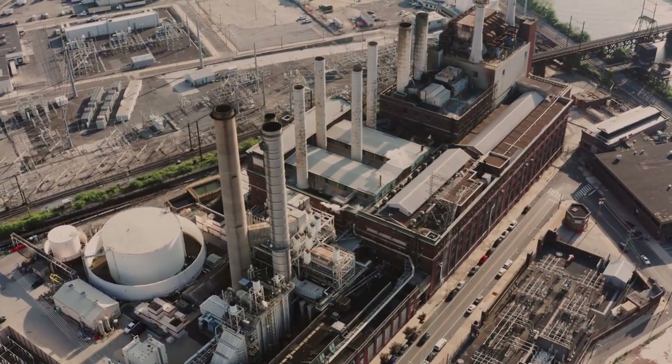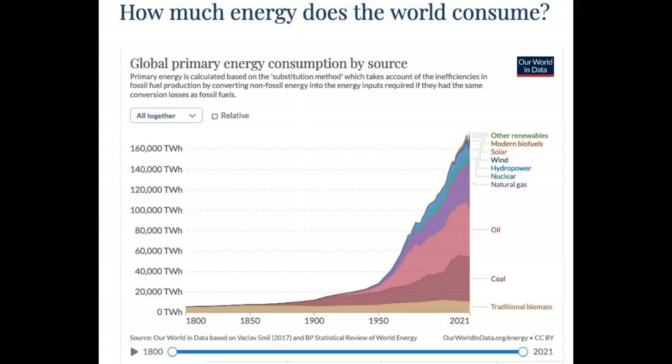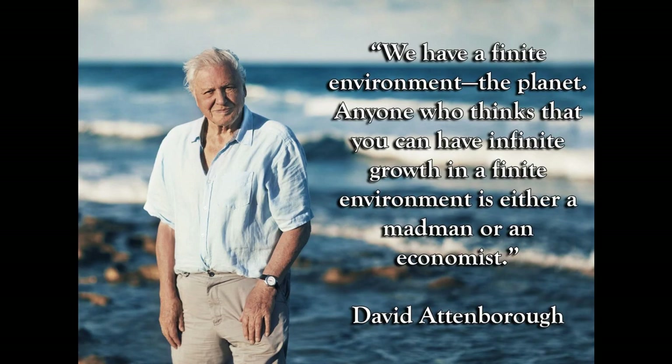What all these crises have in common is that they result from the unstoppable growth of our global economy based on fossil fuels. Simply put, human beings are now using more than ever before of nearly everything, and despite occasional setbacks, consumption just keeps on growing. But you can't have endless growth on a finite planet.